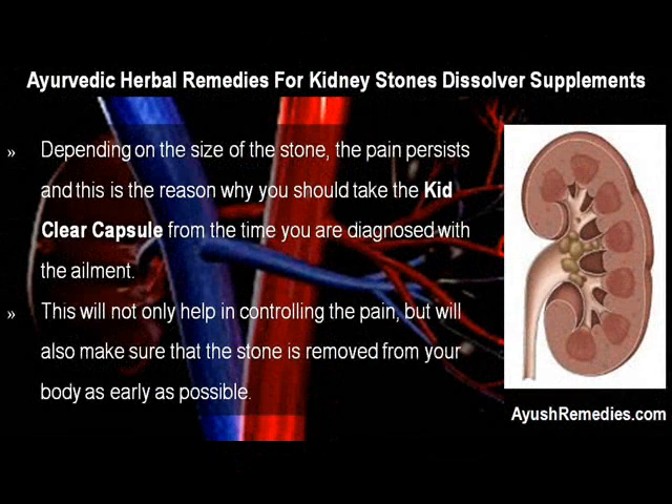Depending on the size of the stone, the pain persists, and this is the reason why you should take the KidClear Capsule from the time you are diagnosed with the ailment. This will not only help in controlling the pain, but will also make sure that the stone is removed from your body as early as possible.